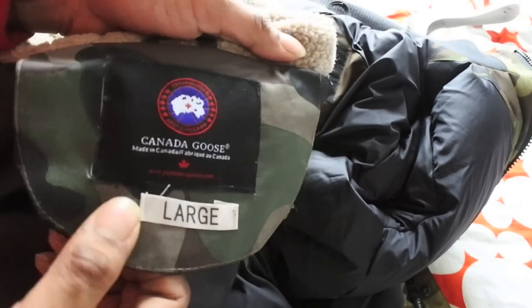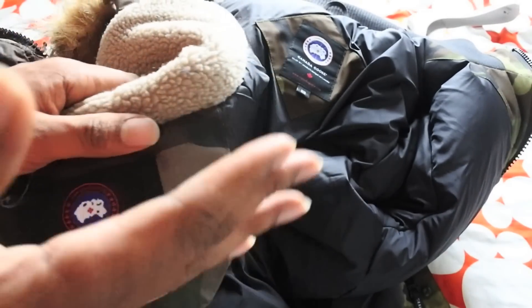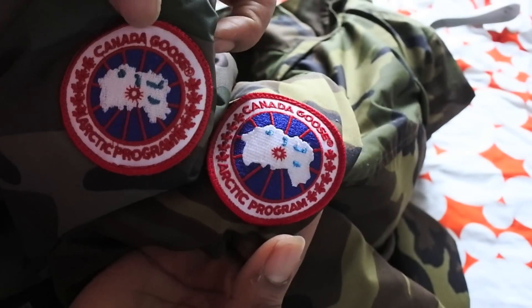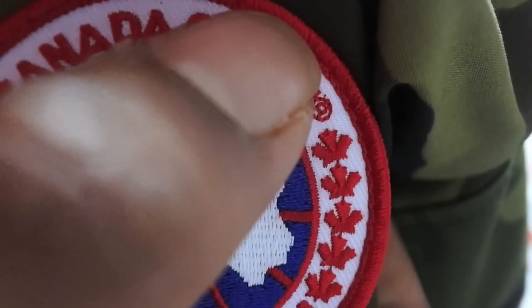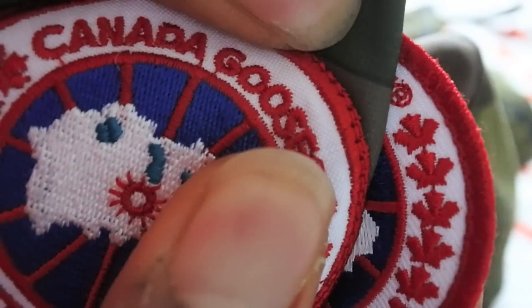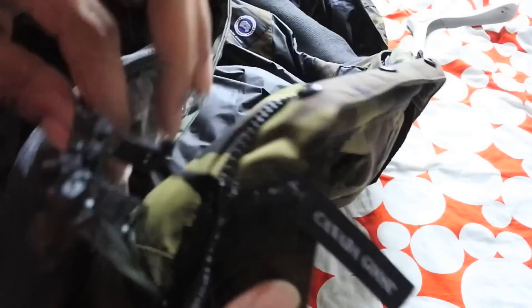If you look at the fake badge, the stitching is really bad and the material is already coming apart. On the real badge the gap between the elements is consistent, but on the fake the gaps are uneven. Also, looking closely at the original Canada Goose badge, you can see diagonal lines across the white background, whereas on the fake it's more like dots — that's one of the quickest ways to spot it.